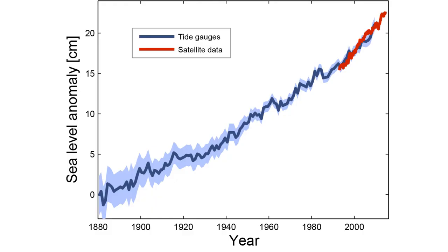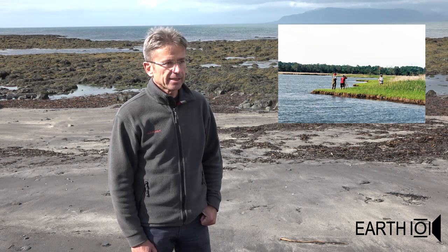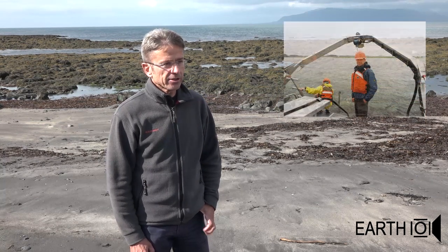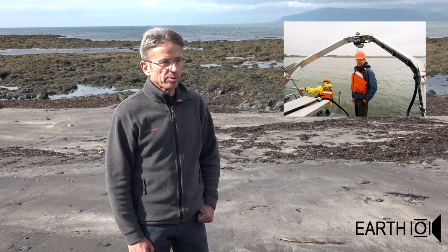We know that sea level has risen about 15 to 20 cm since the late 19th century, and the sea level in the millennia before has been quite stable. That can be reconstructed by taking drill cores from sediments in the salt marshes along the world's coastlines, and that clearly shows that sea levels have been stable for thousands of years, consistent with relatively stable climate before modern global warming set in at the end of the 19th, beginning of the 20th century.